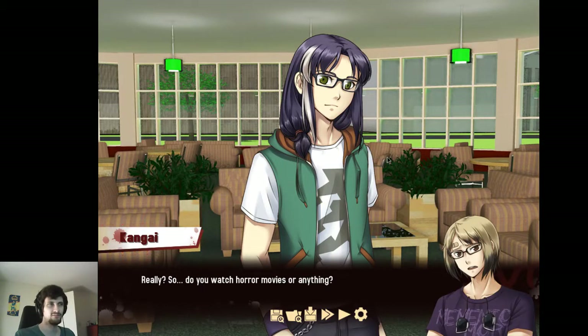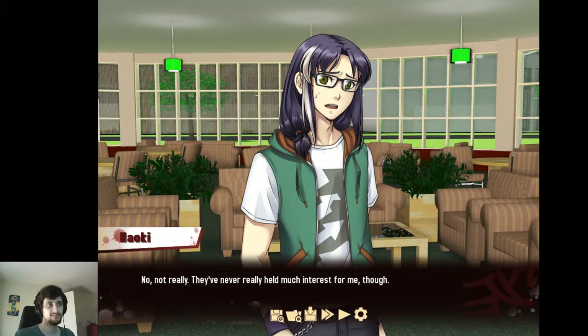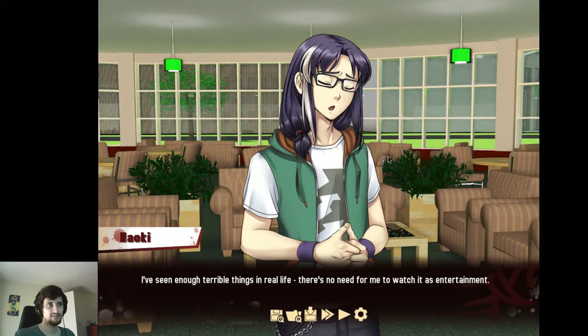That makes sense. Really? So, do you watch horror movies or anything? Not really — they've never really held much interest for me. I've seen enough terrible things in real life; there's no need to watch it as entertainment. You could argue that maybe if you desensitize yourself, because your perspective is still part of it... I think he's more of a cat videos type of guy.